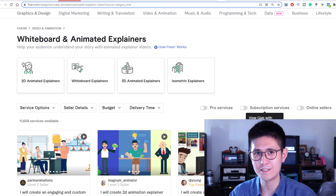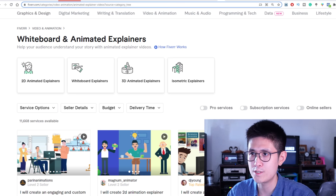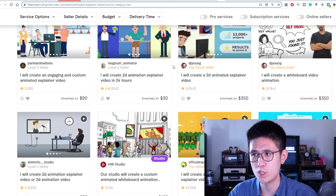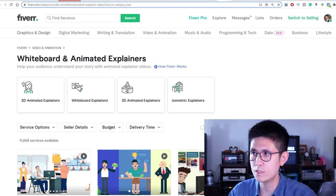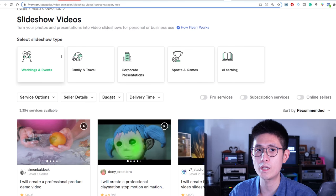Onto the next types of gigs — I actually have a couple of similar ones to show you. The first is whiteboard and animated explainers, many of which you can generate with templates from various free or mostly free websites. Another similar category is slideshow videos, which you can also do with Canva as I showed earlier.